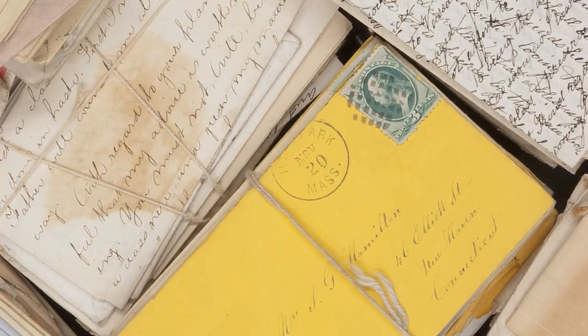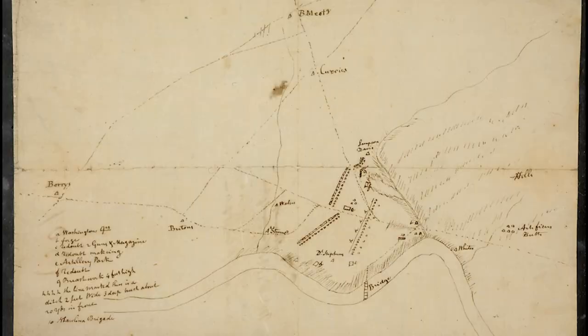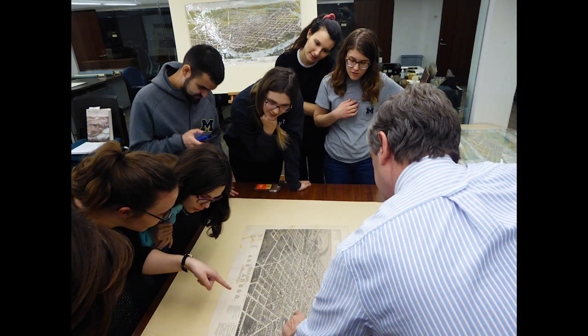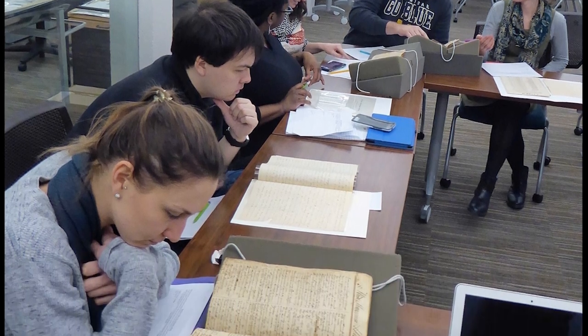Revolution, abolition, religion, culture, war. While researchers travel from around the world to study our collections, classes and students right on campus can use the Clements to encounter history firsthand and practice historical research.